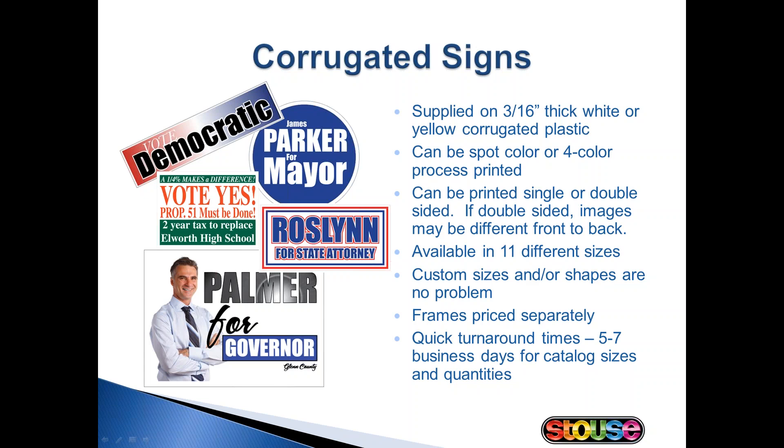Corrugated signs are the bulk of all sign orders at Stouts. The reasons for this are cost, durability, and range of sizes. This material is extremely durable and has an average outdoor life expectancy of one year. We can screen print or digitally print on this material, and you can print different images on either side with no extra charge.